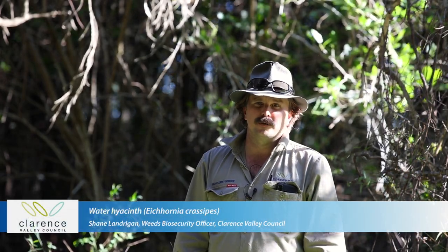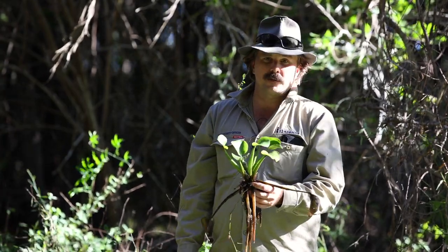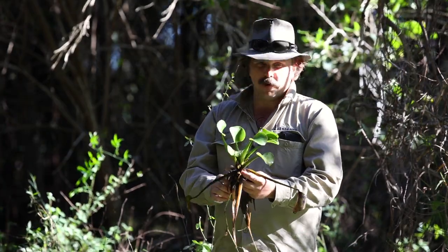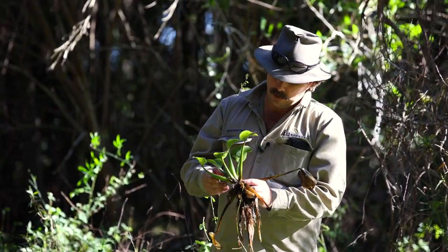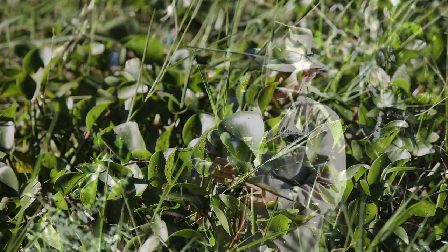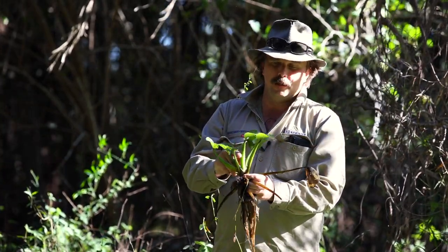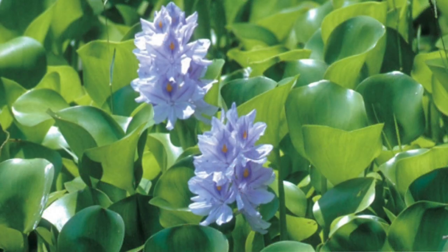Hi, I'm Shane Landrigan, Weeds Biosecurity Officer with Clarence Valley Council. Today I wanted to go through one of the aquatic weeds we have here in Clarence Valley Council on the north coast — a common aquatic weed: Water Hyacinth. This weed can invade a lot of water bodies — rivers, creeks, drainage ditches, dams. Some of the key features of the plant are the rounded, glossy green leaf — sometimes in denser infestations the leaf can be more elongated or oval. The leaf stems have a real inflated petiole that aids in floating. The flower is usually a light bluish to purple colour, usually with six petals, and on the top petal there's usually a yellow spot which is very distinctive.